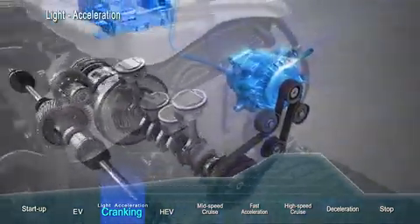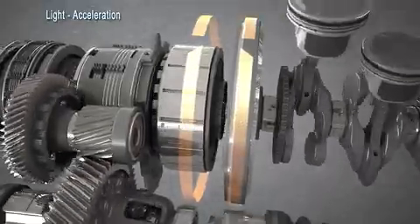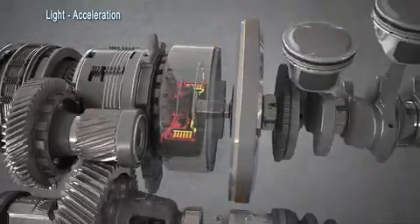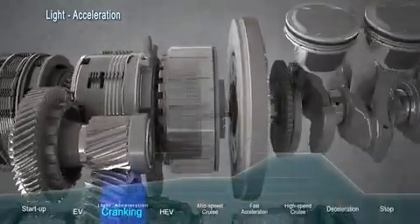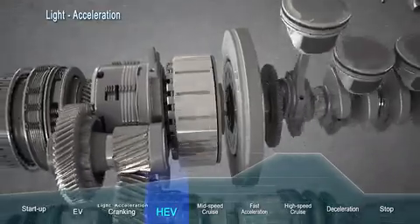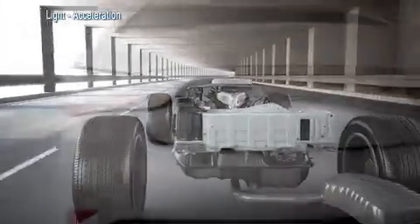When the operating speed of the engine and motor are in sync, the engine clutch engages so the car can operate on both the engine and motor at the same time. The Sonata Hybrid's advanced clutch pack offers smooth acceleration and outstanding fuel economy with precise engagement.